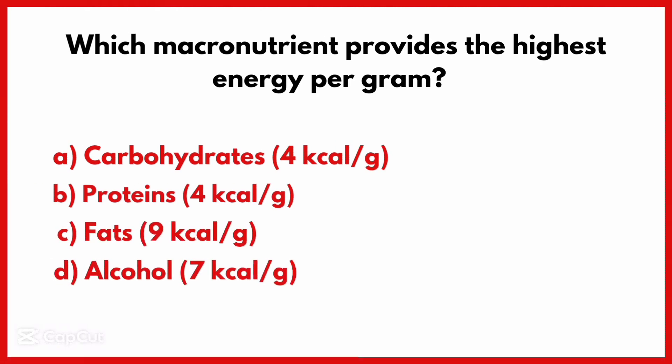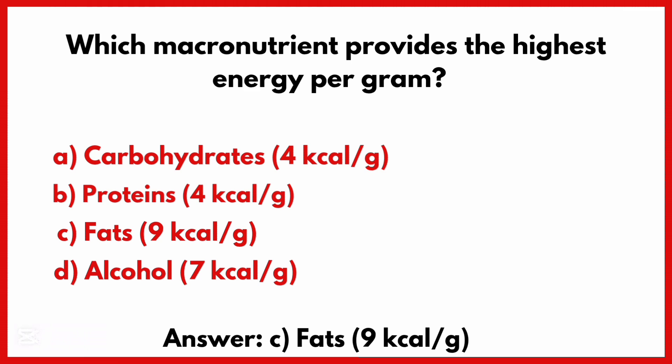Which macronutrient provides the highest energy per gram? Correct answer is Option C: Fats — 9 kilocalories per gram.